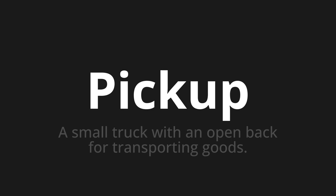Let's say it all together. Pick up. One more time. Pick up.